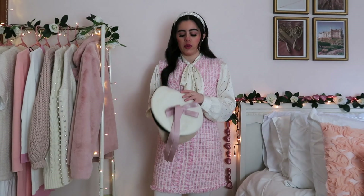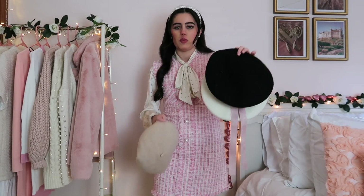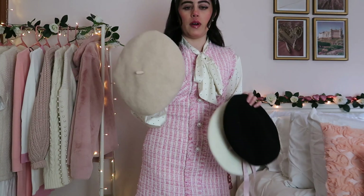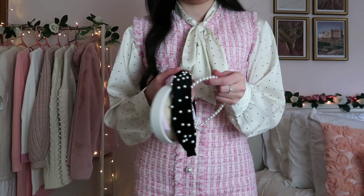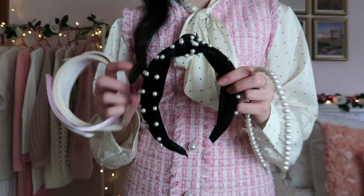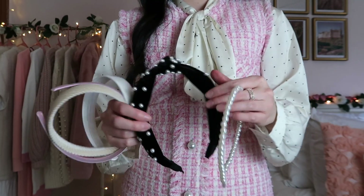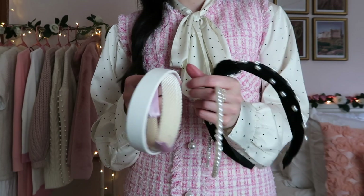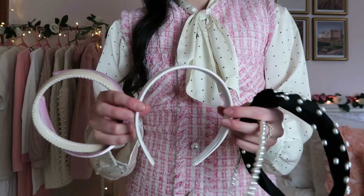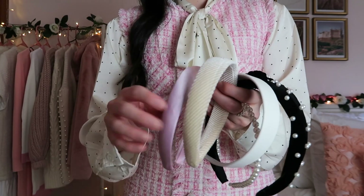For hair accessories, I have a couple of berets to share — a cream one, a simple black one, and a simple beige one. I also really like headbands. I have this little pearl headband from Amazon — a lot of these are honestly from Amazon. This black one has some pearls. You can get a plain black one if your hair is a lighter color. I also have a simple white one, a creamish beige one, and a simple pink one.